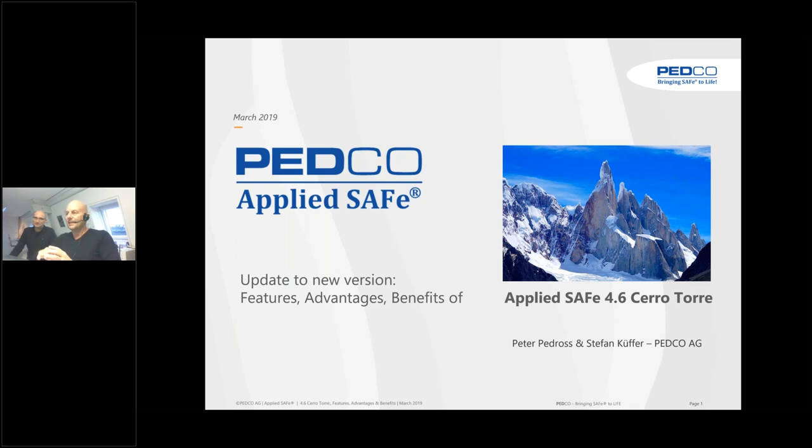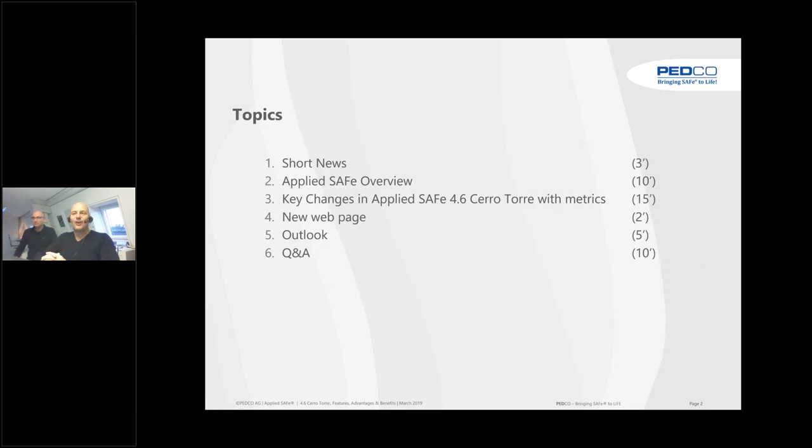As usual, it is named after a beautiful mountain — after the Matterhorn in Switzerland, the Denali in the US, and now it's the Aconcagua, the most beautiful mountain in Argentina. We prepared some short news — one slide and then you know a little bit of it — then a 10-minute overview of AppliedSafe for those who have never seen it, then the key changes in the new version, some metrics, what it means for implementation, a new webpage, and the outlook for the next versions. We have a huge backlog already, and then we will start with the Q&A session.